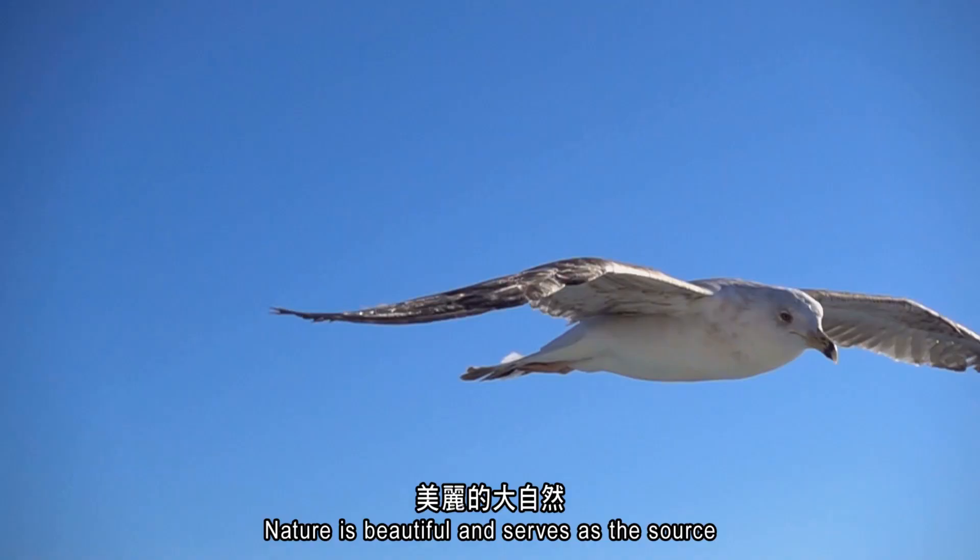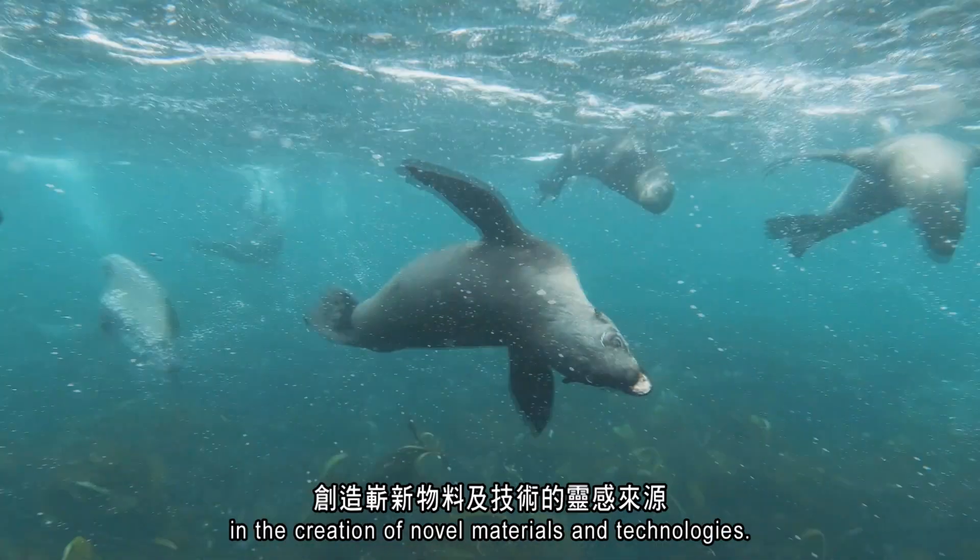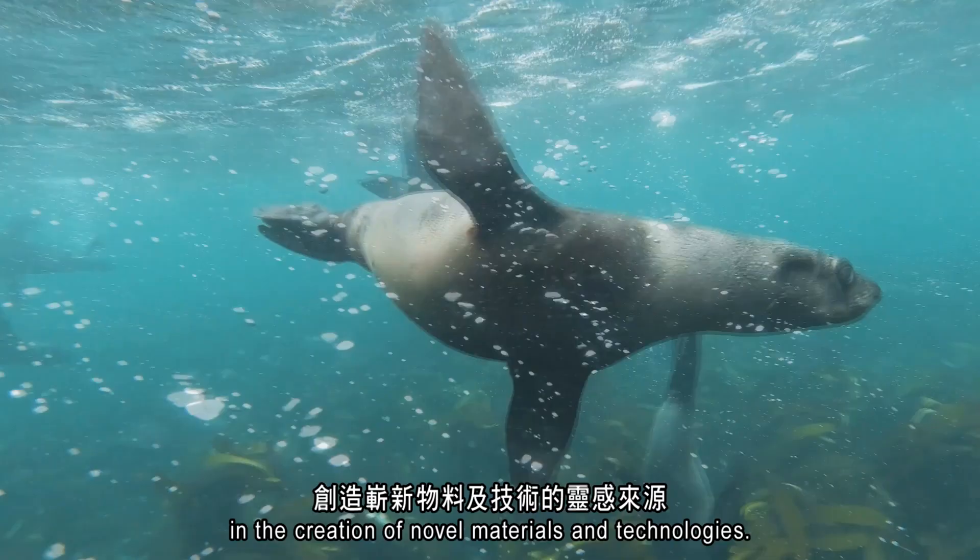Nature is beautiful and serves as the source of inspiration to researchers and scientists in the creation of novel materials and technologies.